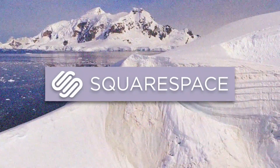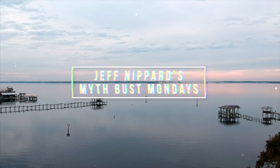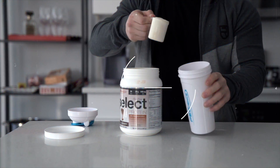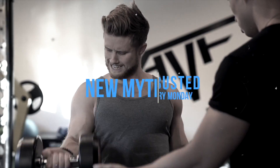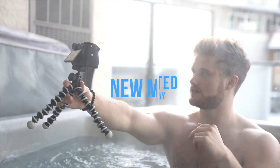Thanks to Squarespace for sponsoring this video. What is going on everyone? I want to welcome you all to a new episode of MythBust Monday, where every Monday we're going to take a look at some common fitness or nutrition idea, look at where that idea came from, and then figure out whether it's true or false based on the most recent scientific evidence.